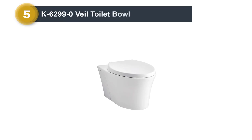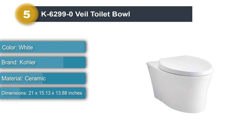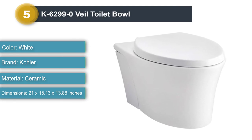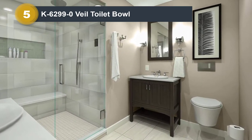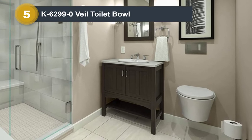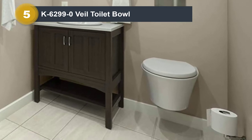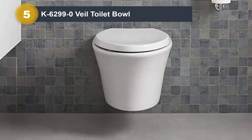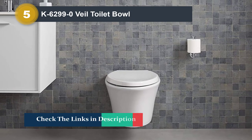Number 5: K6299-0 Veil Toilet Bowl. We'd like to finish off with the K6299-0 Veil Wall-Hung Elongated Toilet Bowl. If you want to add a modern touch to the bathroom, it's time to replace the floor-mounted model with this next-generation unit. The K6299-0 Veil is truly one of its kind, providing an unparalleled user experience in both comfort and aesthetics. If you detest cleaning the bottom of floor-mounted models and would rather keep things low-maintenance, this unit checks that box and more.